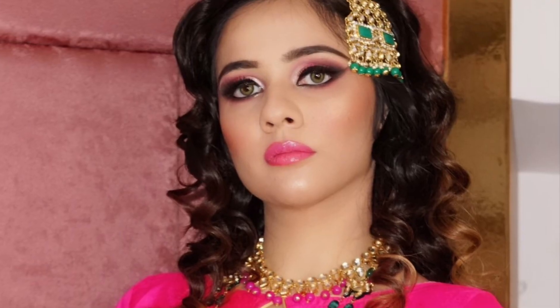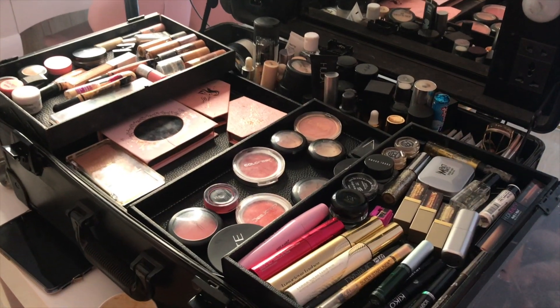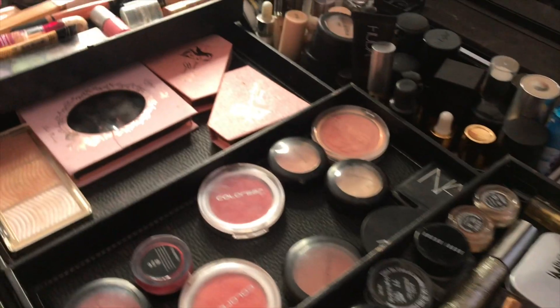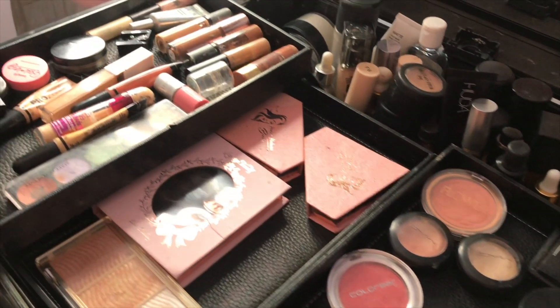Hi guys, welcome to my channel. My name is Sapna and in today's video I'm going to be showing you guys this quick transformation of a beautiful model, where I'm specifically going to be mentioning a few makeup brands which are new in India and they're absolutely amazing. They're very affordable brands and they're very good quality brands.